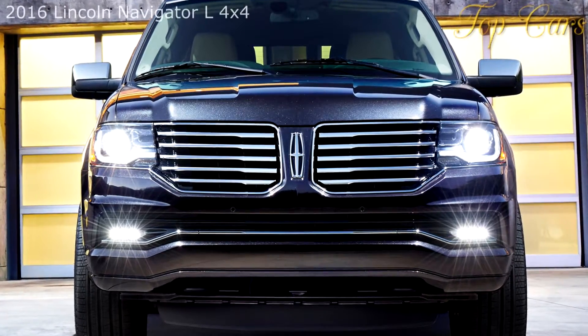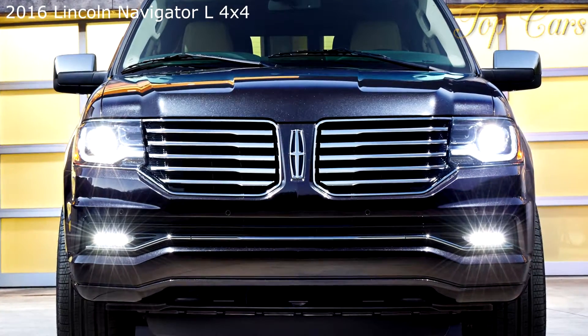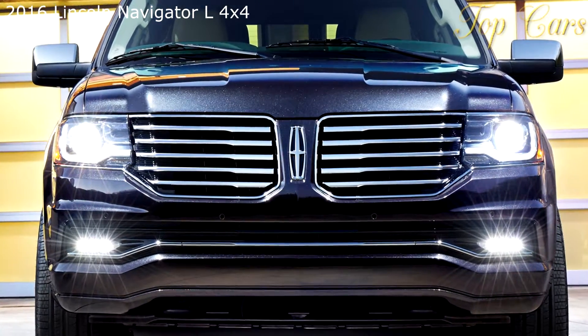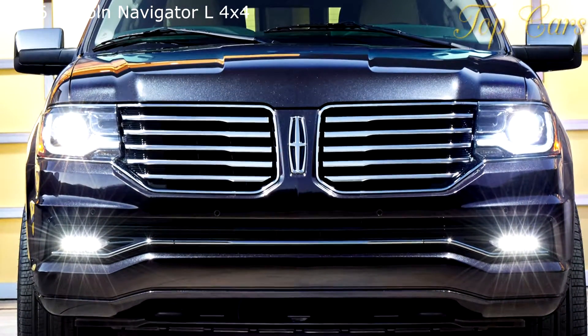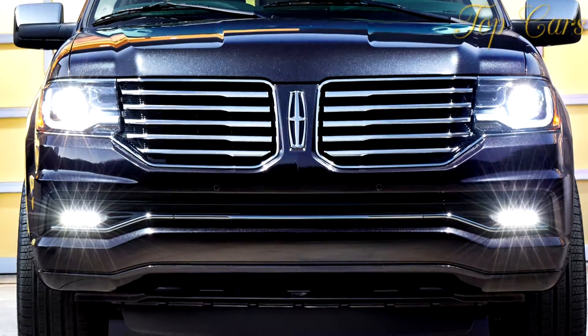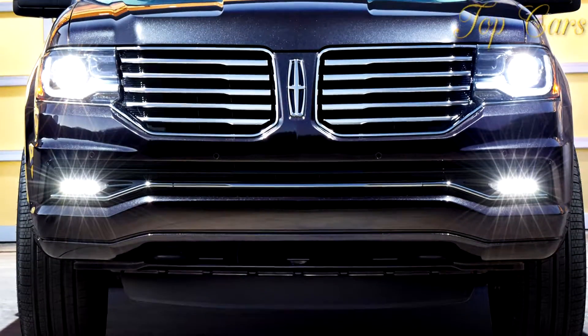Ardent Lincoln Navigator owners note that the two steps up to the driver's seat remind them of boarding their private jet. What they prize, and what very few crossovers really offer, is a three-dimensional view of the road. The vertical ecstasy comes from peering over lowly automobile roofs, while horizontal fulfillment comes from the joy of driving one of the largest land yachts money can buy.